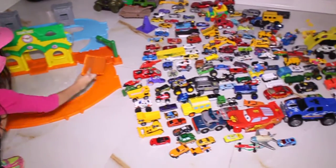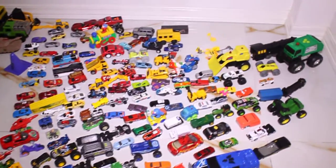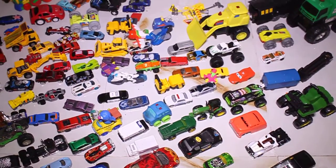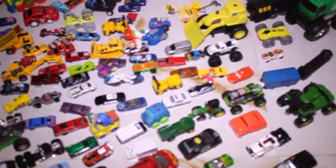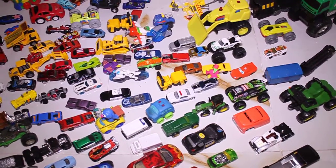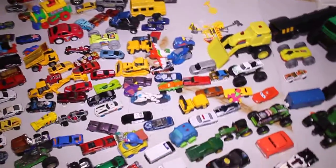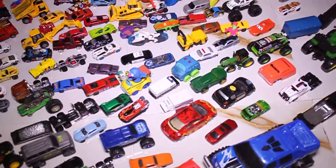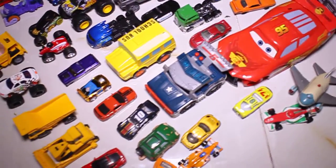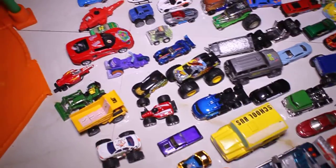Look at that truck. Oh my gosh, look at the cars. Hold on. Look at all those cool cars you've got. More cool cars. A lot of Hot Wheels cars.